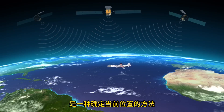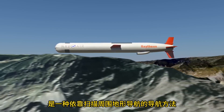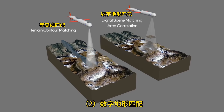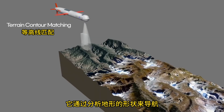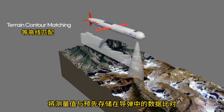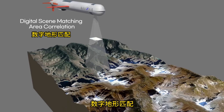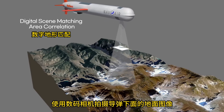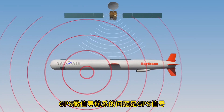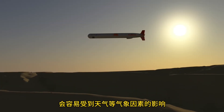Satellite navigation guidance determines the current position using radio signals from satellites. Terrain-referenced navigation flies while scanning the surrounding terrain, and has two types: terrain contour matching, which flies by measuring the elevation of the terrain using a radar altimeter at regular intervals, and digital scene matching area correlation (DSMAC), which flies by analyzing terrain shape using a digital camera mounted under the missile and comparing images with pre-stored data. Satellite navigation can be jammed by interference, while terrain matching methods are difficult to use in deserts or oceans and can be affected by weather or time of day.